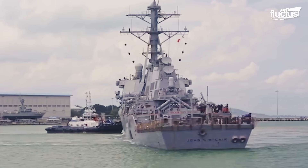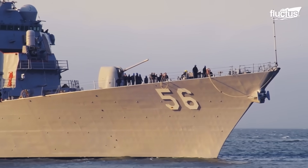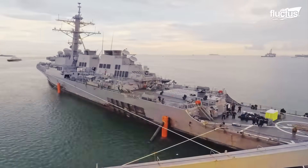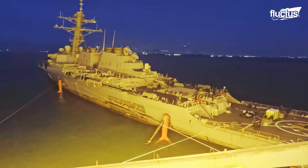Following the collision, the USS John S. McCain was deemed unseaworthy and needed to be transported for repairs. Given the ship's size and the severity of the damage, conventional towing was impractical.